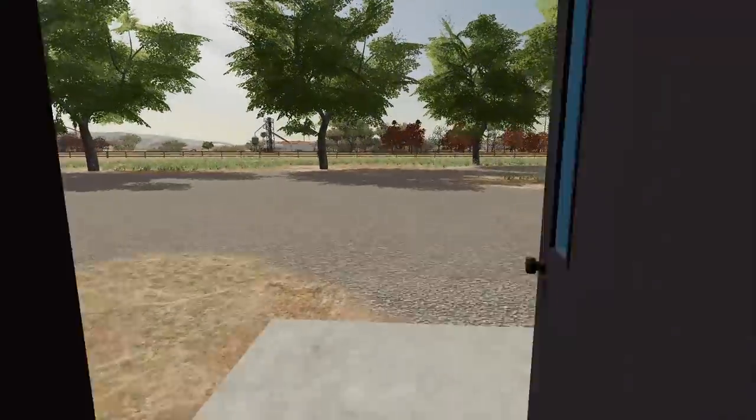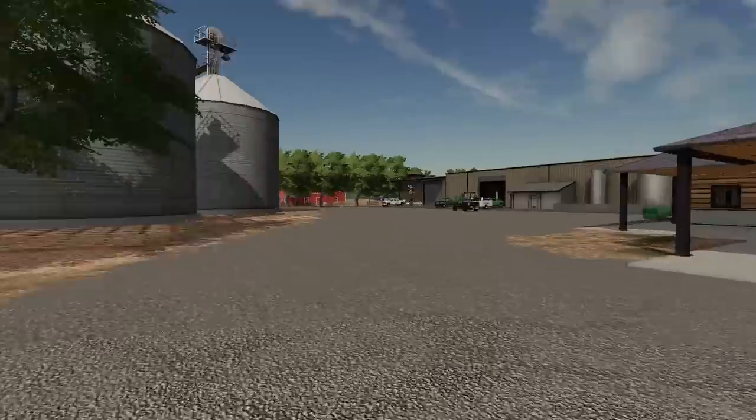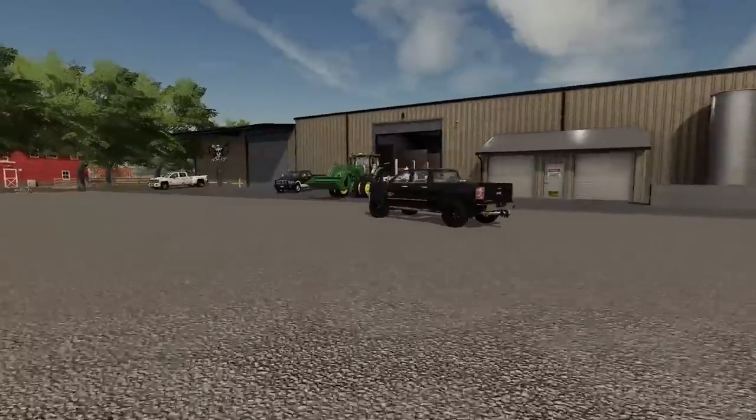That's gonna wrap up today's episode. Thank you guys so much for watching. I'll see you in the next one. Go in the comment section — let me know what you guys think, what we should do in the future on this map. Should we buy this farm? I think I kind of want to.